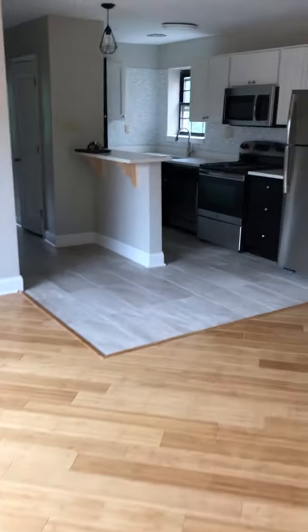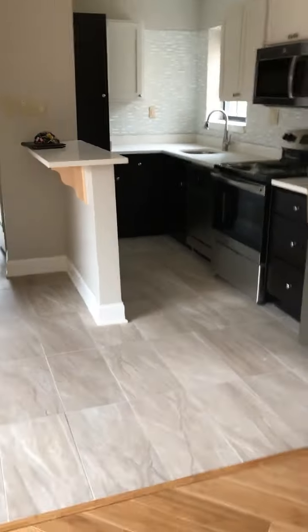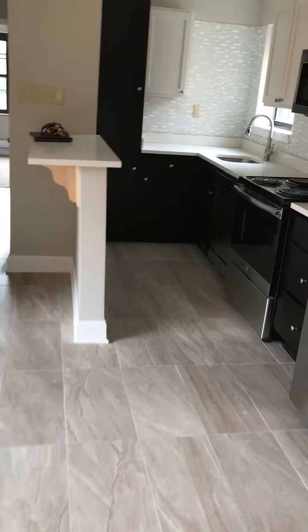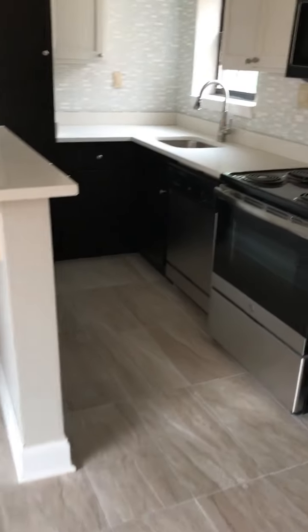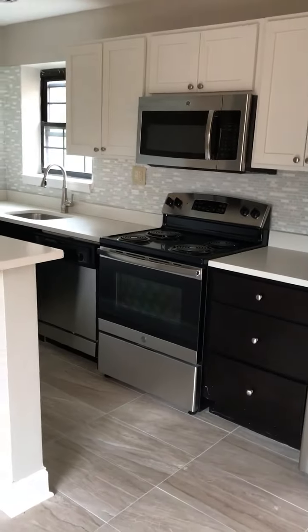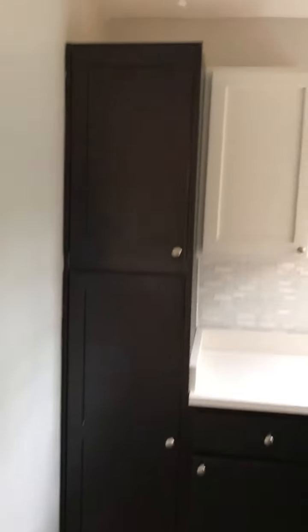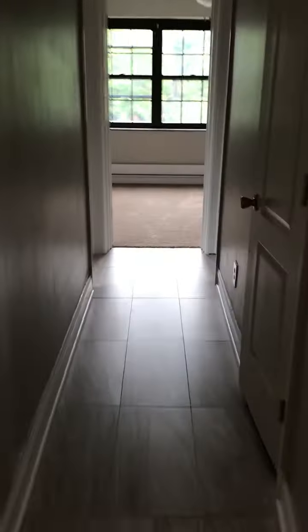This apartment was a complete gut job from top to bottom. We installed new bamboo hardwood floors. The kitchen over here to the right used to be galley style — we knocked that wall down to open the space up. We added a bar, put in new granite countertops, two-tone cabinets, all stainless steel appliances, and a tiled backsplash. Lots of cabinet space.